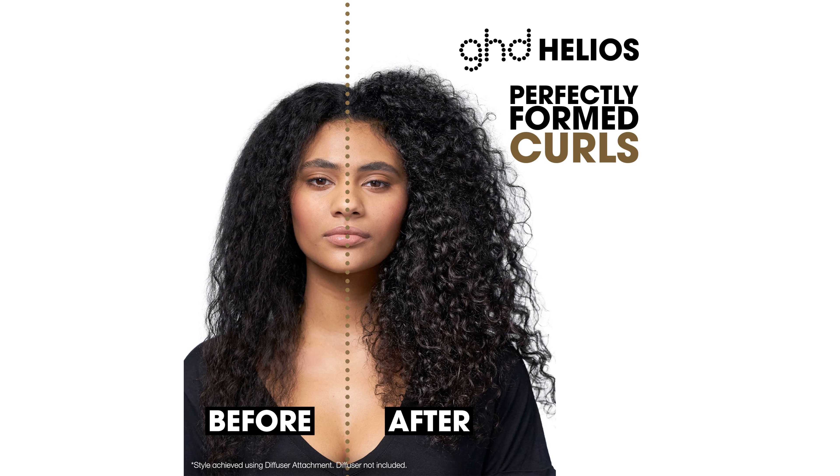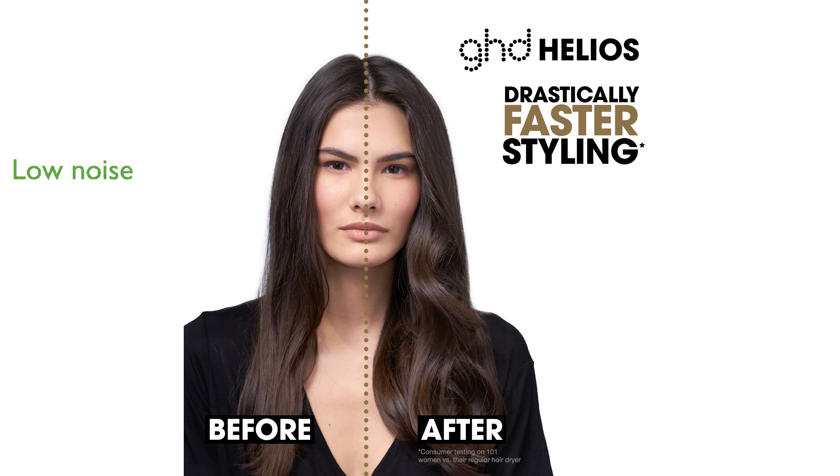With a bespoke acoustic system, this hairdryer operates at low sound levels, making it a more pleasant tool to use. The 9-foot professional-length power cable adds to its ease of use, allowing for greater flexibility while styling.